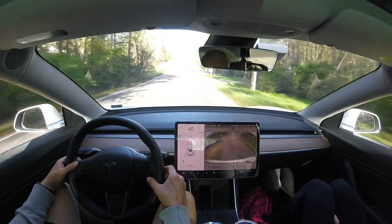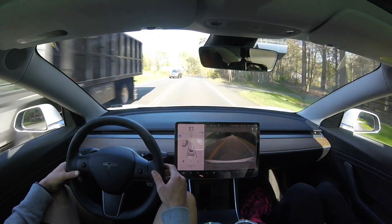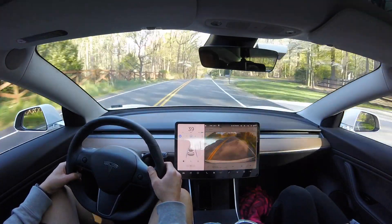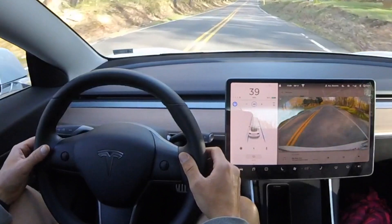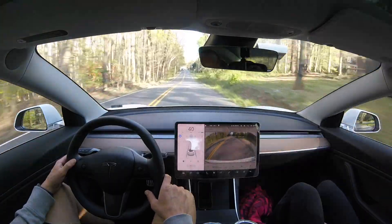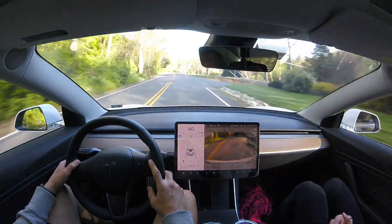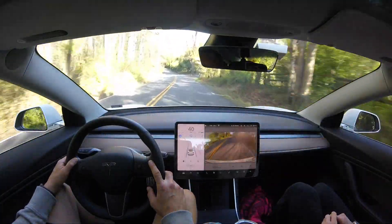Here we have the camera washed out a bit from sun glare, but the autopilot is still able to do a great job on that little curve. And we get another 'apply turning force' warning where it wants you to put your hands on the wheel and apply a turning force. That's now the third or fourth time I've gotten that just in this test, and that was different from the last time because I wasn't facing the sun.